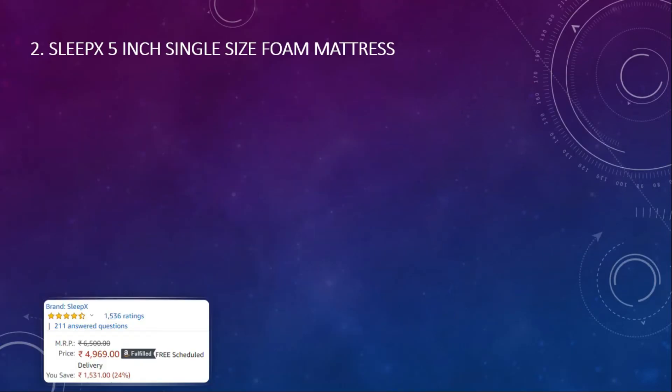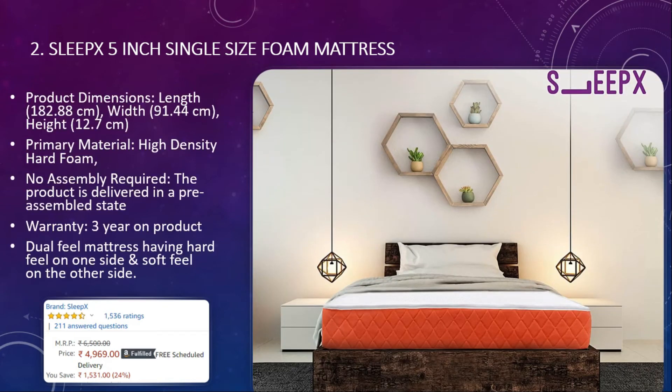Number two: Sleep X five-inch single size foam mattress. The product dimensions are length 182 centimeters, width 92 centimeters, and height 12 centimeters. The primary material is high-density hard foam, no assembly is required, and the warranty is three years. It has a dual feel — hard on one side and soft on the other. The price is around five thousand rupees with a 4.5 rating.